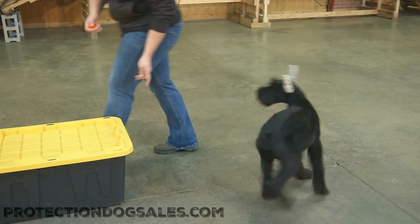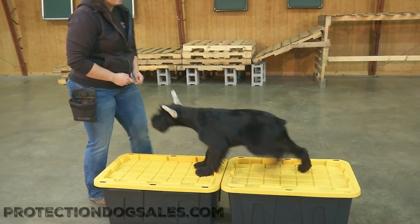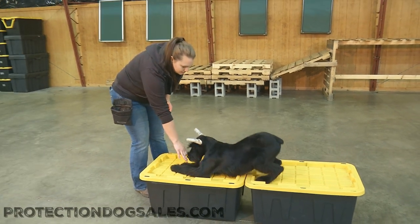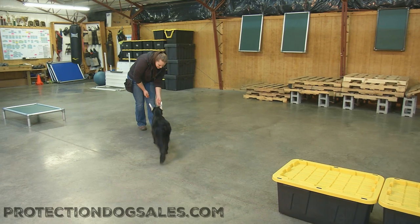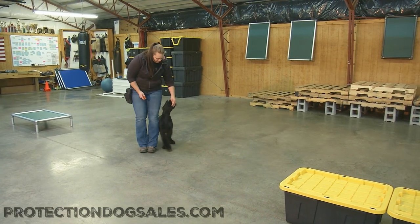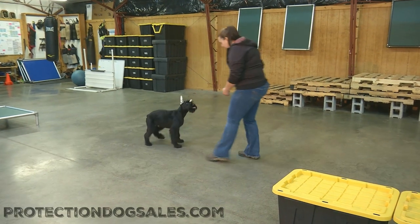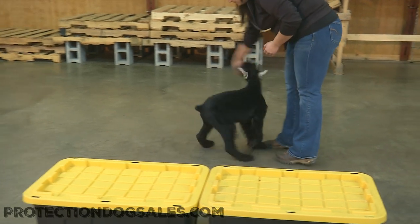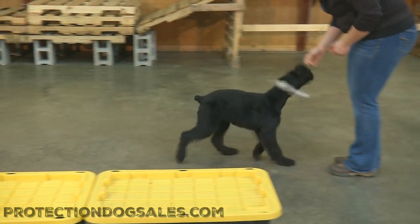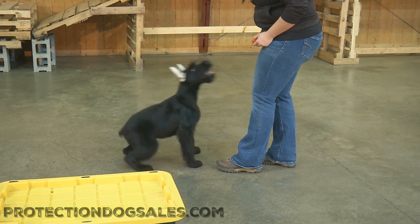You see a little bit of environmental proofing here, asking him to keep his butt on the boxes. Those are hollow boxes — they slide a little bit, they sound weird underneath his feet. You can see him vibrating; he's just a little guy when he gets up there. But that all ties into training: asking him to walk over funny surfaces, starting pretty young here at Protection Dog Sales. We like our dogs to be very environmentally strong and not upset by anything.